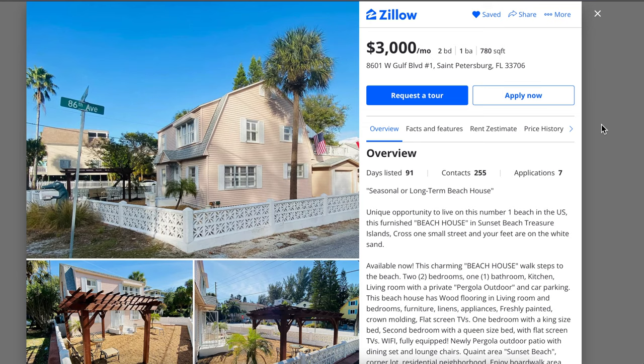This first one is a small little two-bedroom, one-bath house — and I do mean small. We're talking 780 square feet, which is the size of most one-bedroom apartments. It's $3,000 a month in St. Petersburg, Florida, pretty much right across the street from the beach. They are offering this house as a seasonal or long-term rental, but they don't say if the $3,000 a month is for seasonal or annual. I'm assuming this price is for the annual rental, and if you wanted to rent it short term, it's probably going to be even more expensive.